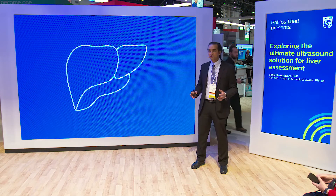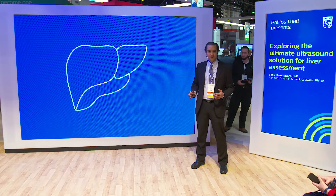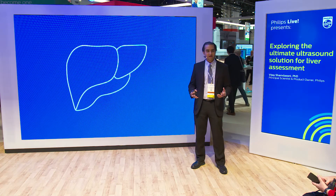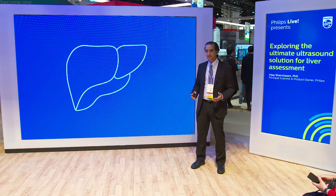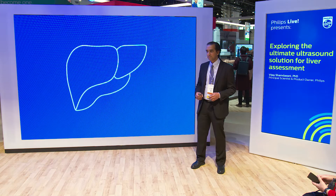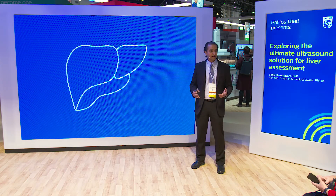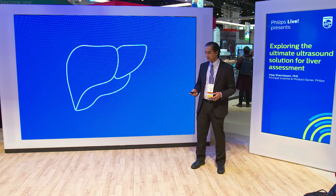The liver is very regenerative — it is one of the only organs in the body that can regenerate itself. But there are conditions in which the regenerative ability of the liver is impacted. This is when scarring happens in the liver. If there is enough scarring in the liver tissue, the liver can no longer regenerate itself, and this is when a patient has cirrhosis. Complications due to cirrhosis can kill many individuals.